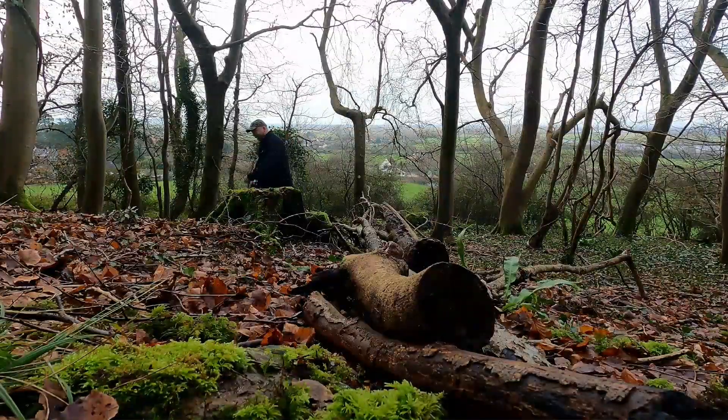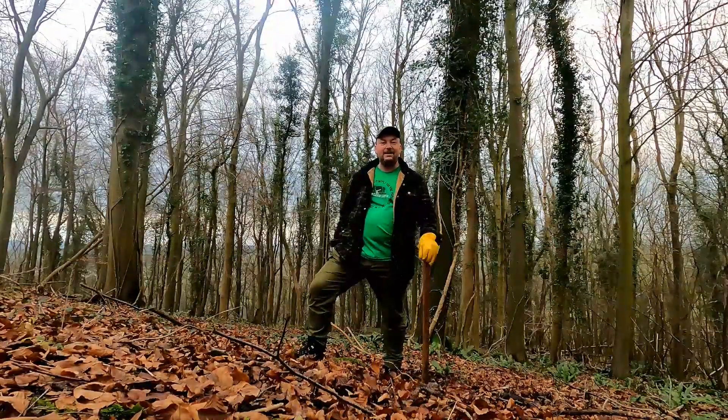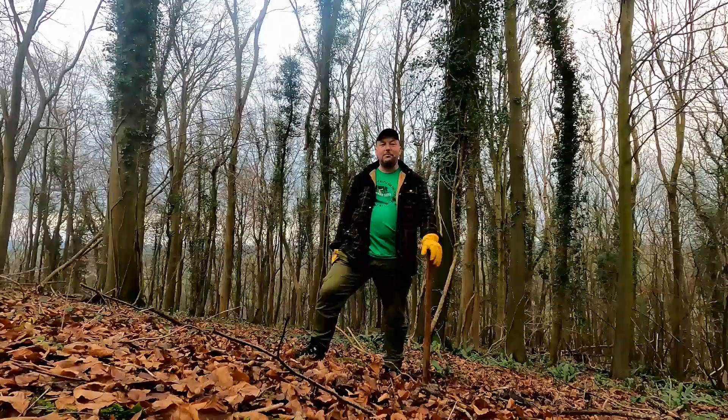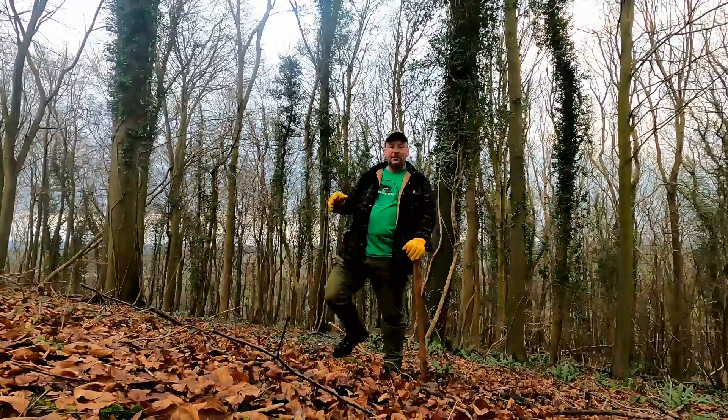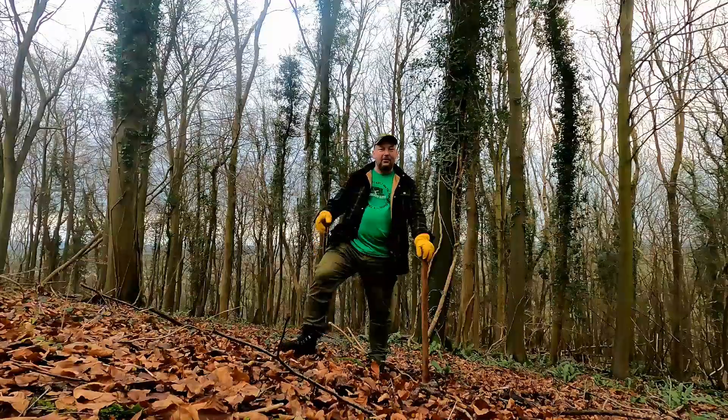I was going to say off the gas then. Hello, welcome back to Woodland Life — we're at the top end of the site now. We've been doing a bit of work on the boundary, much like we were doing at the bottom, trying to create a natural boundary.